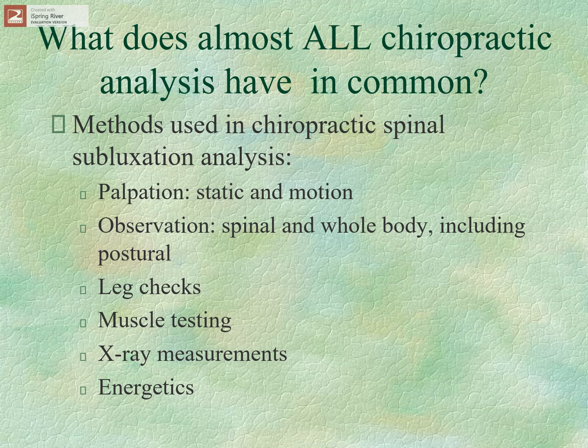All chiropractic analysis systems use some method of analysis — determining where you're going to adjust and how you're going to do it. We use palpation, static and motion, and observation: high or low gluteal fold, posture on a plumb line. Some people use leg checks, muscle testing, x-ray with measurements to get the listing and degree of misalignment. There are also energetic approaches used in certain techniques. But what we all have in common is we all look at the output of the patient — what is the patient showing us?